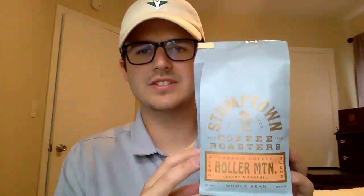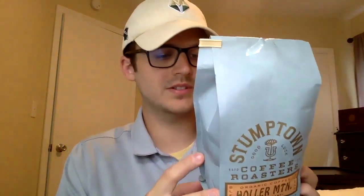So I'm excited to try this one. This is their Holler Mountain blend, and it says the Holler Mountain is a signature organic blend that combines Latin American textures and the brightness of East African beans for a versatile blend. Tasting notes are creamy and caramel. You can pick this up for 16 bucks on their website for 12 ounces, and I actually found this in my local grocery store. I'm going to try this and let the first sip rip — here we go.